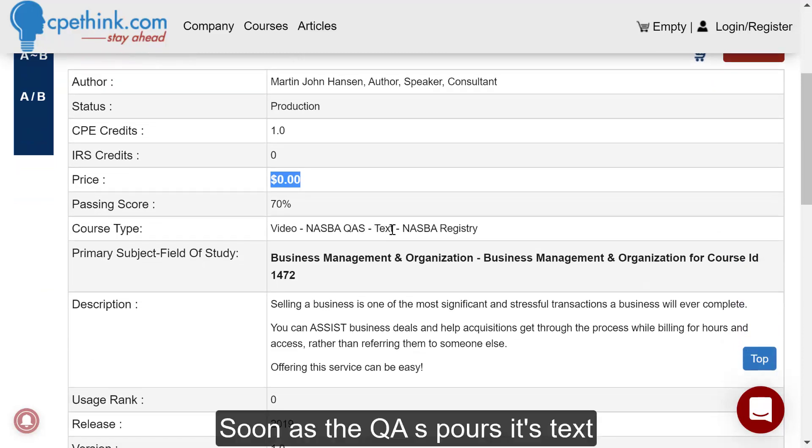It's a NASBA QAS course. It's text-based and also a NASBA registry. Just so you know, anything that's NASBA is also a NASBA registry. It's video and text.